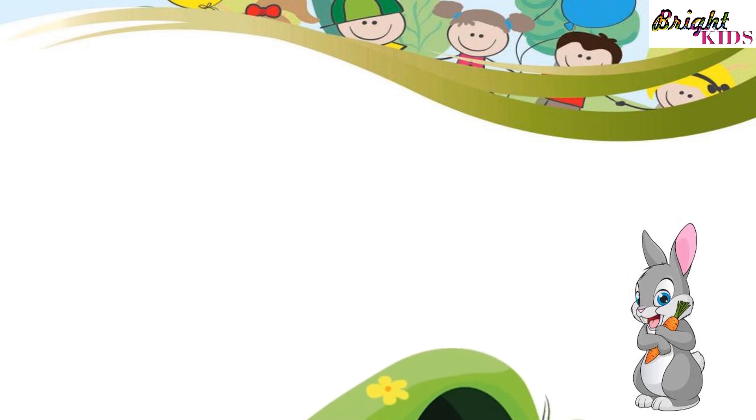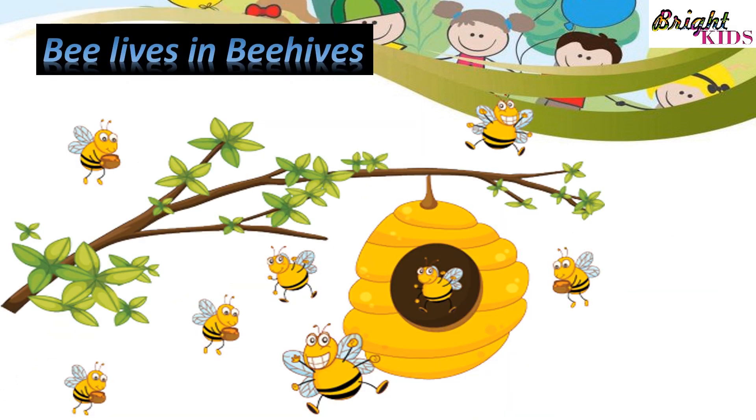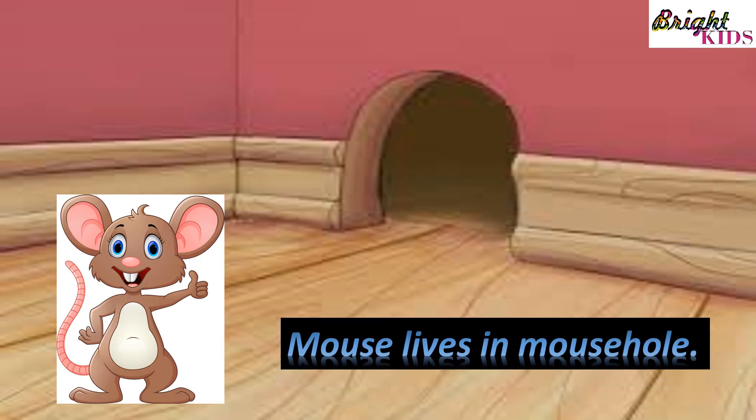Rabbit lives in burrow. Bee lives in beehive.